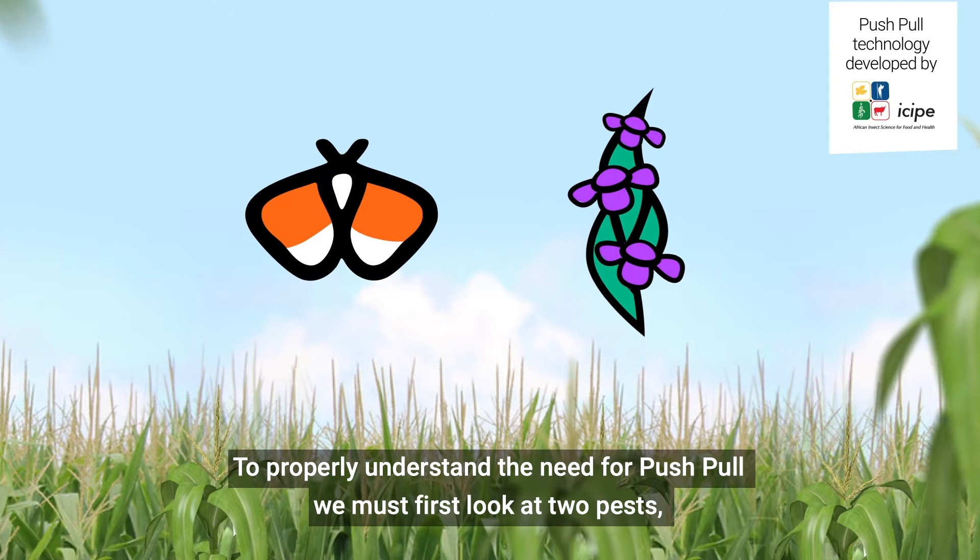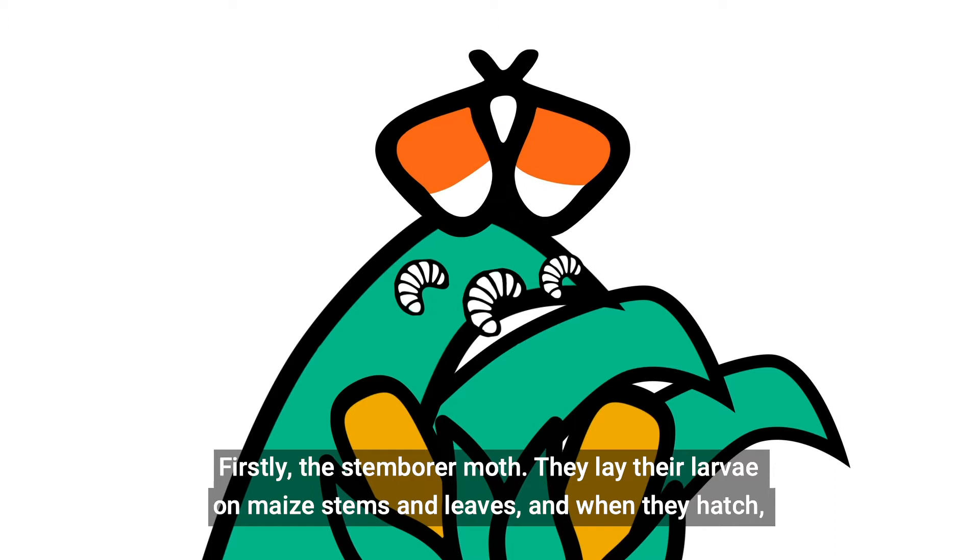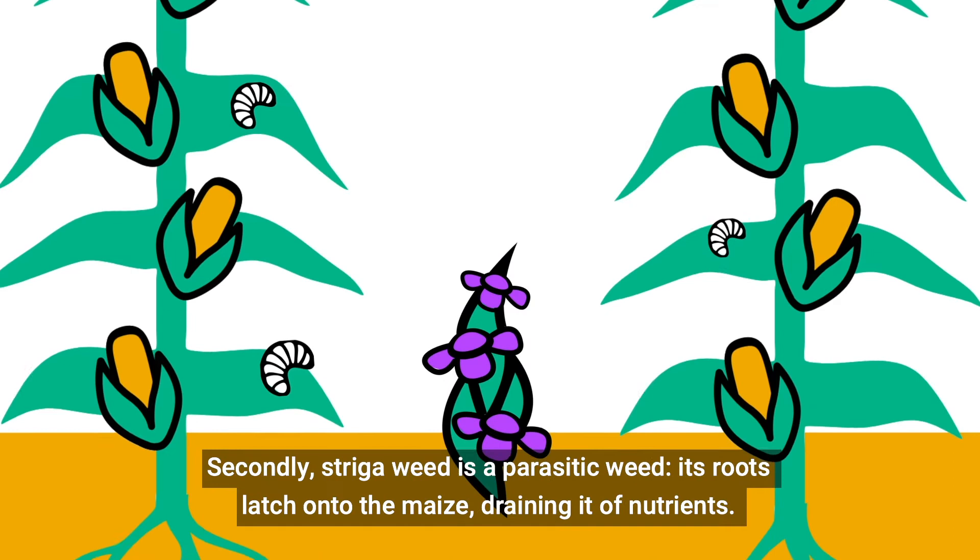To properly understand the need for push-pull, we must first look at two pests: the stem borer moth and strigerweed. First, the stem borer moth. They lay their larvae on maize stems and leaves, and when they hatch, the larvae literally bore through the stems and leaves, hence their name.